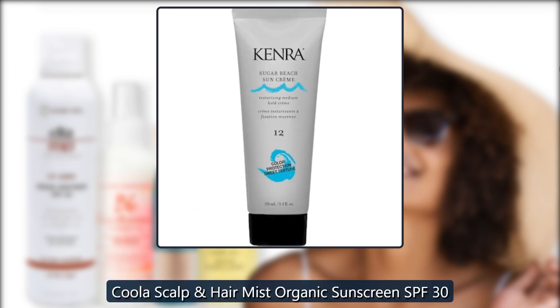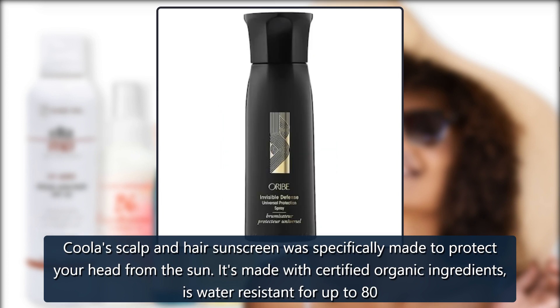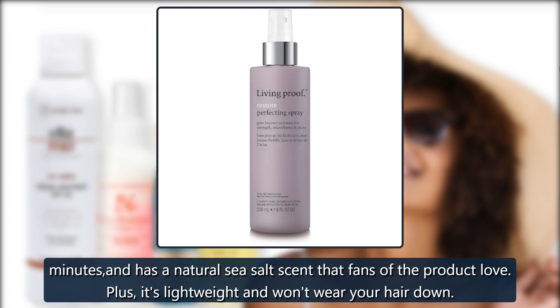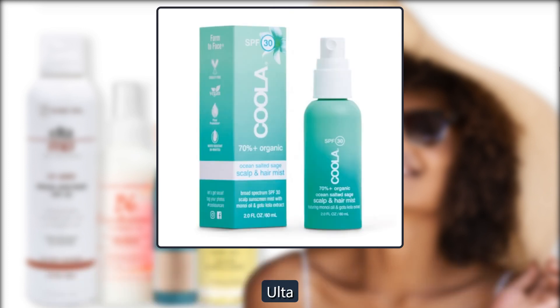Kula Scalp and Hair Sunscreen was specifically made to protect your head from the sun. It's made with certified organic ingredients, is water-resistant for up to 80 minutes, and has a natural sea salt scent that fans of the product love. Plus, it's lightweight and won't weigh your hair down. $26 at Ulta and $26 at Amazon.